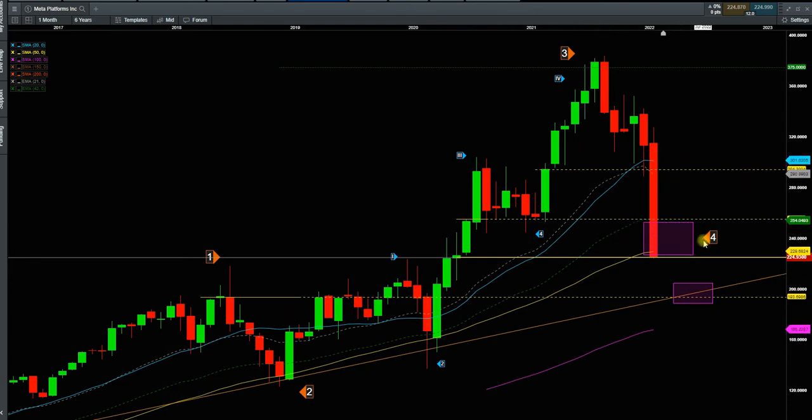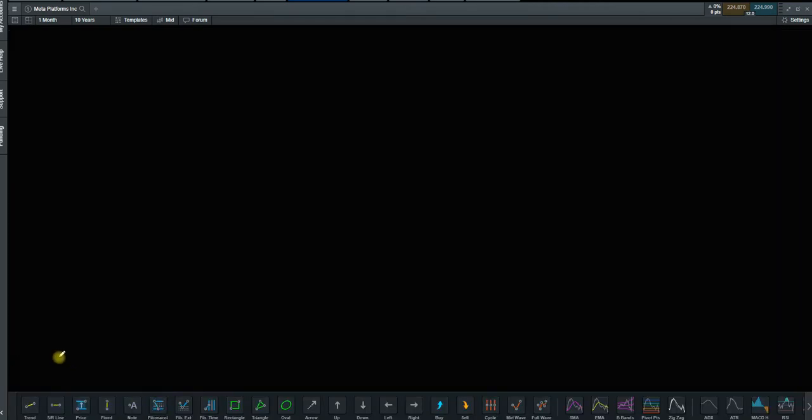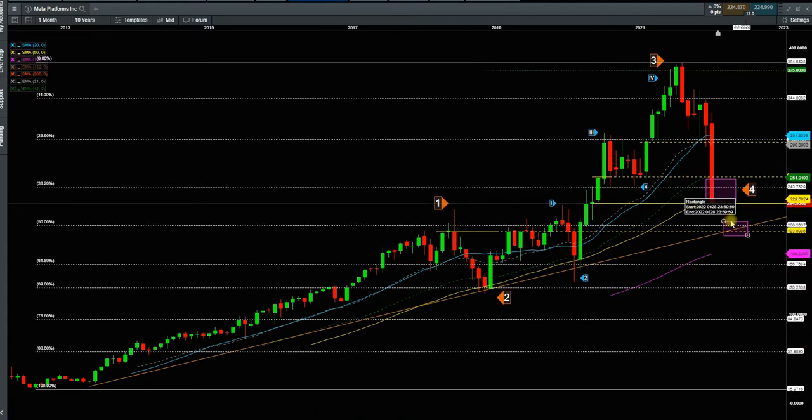For the wave count, sometimes wave 4 is extended to wave 1's shadow and then comes back up — there is nothing wrong with that. But ideally, the textbook wave count has wave 4 above wave 1 on the 61.8% Fibonacci retracement. Putting a Fibonacci here from the bottom of Facebook, the 61.8 level is here, going all the way back to wave 2. The 50% Fibonacci level is going to be at 200, so I would say 50% is a fair possibility that we can test.